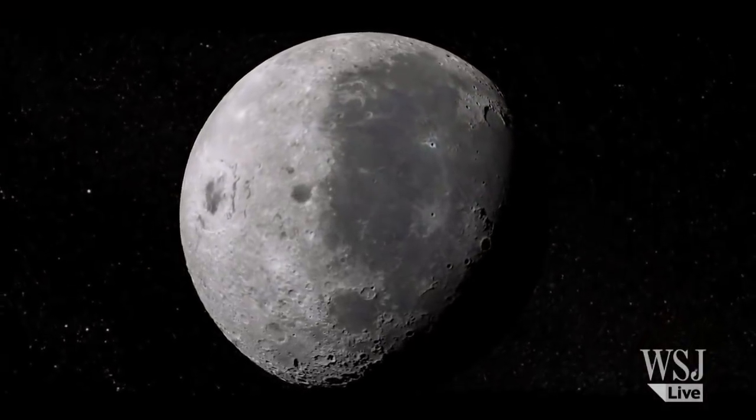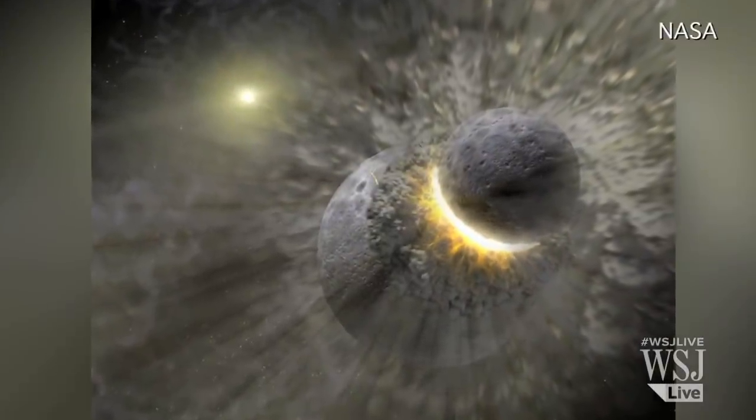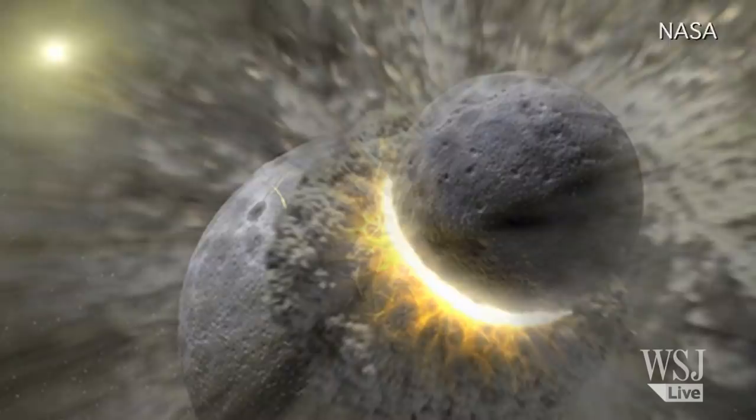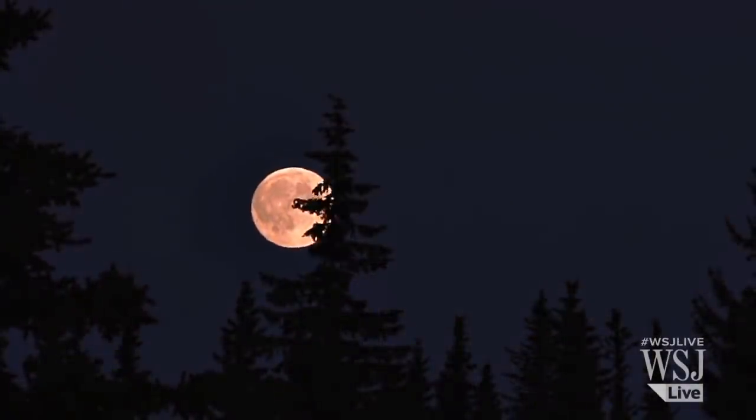Scientists believe Earth's Moon may have been created approximately 4.5 billion years ago when a Mars-sized astronomical body collided with Earth. The resulting debris from both Earth and the other body accumulated to form our Moon.